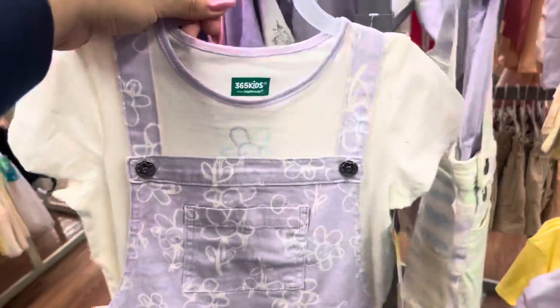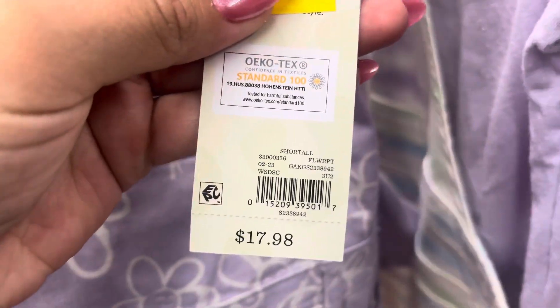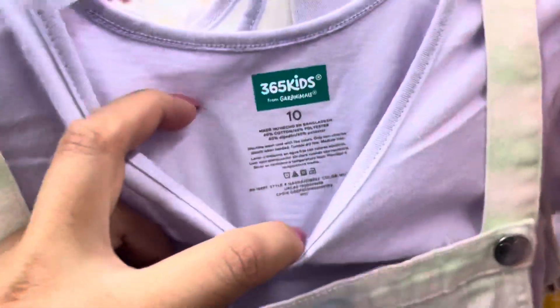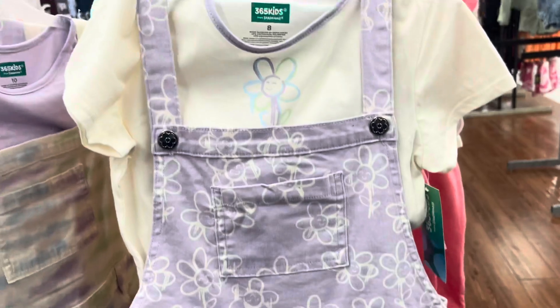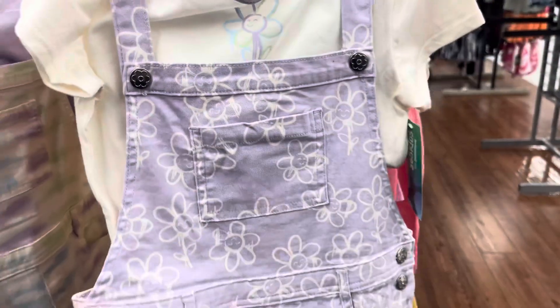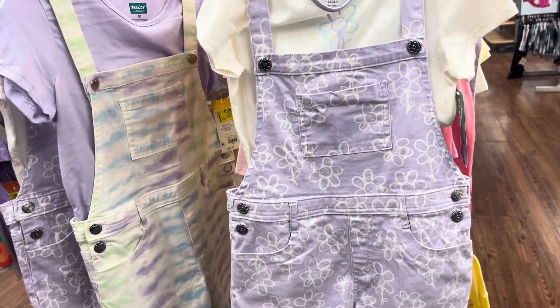I was scanning around these right here and this one is a size 6 — it's scanning to $12 just like the tag says. But this one right here is a size 10 and it's scanning to only $1. That's why I tell you guys, if you have time, scan through the sizes because sometimes they have different prices. This one is also going to be $1 and this is for size 8. So that's a pretty awesome deal — make sure to scan different sizes.